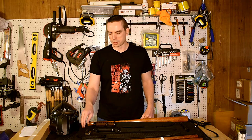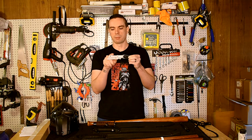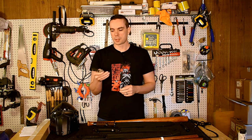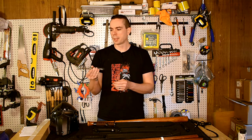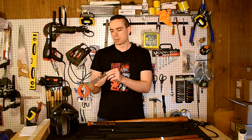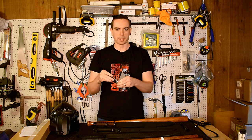I also got this pocket knife, which is a kind of a cleaver blade design. It's really good for opening boxes and this has become my everyday carry knife. This costs fifteen dollars and I really like it. It's got a pocket clip and it's just a nice little knife. I highly recommend these.